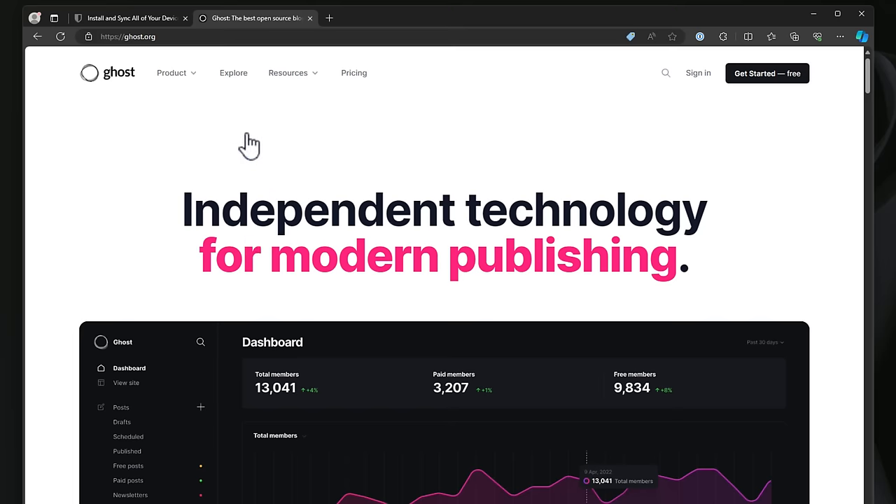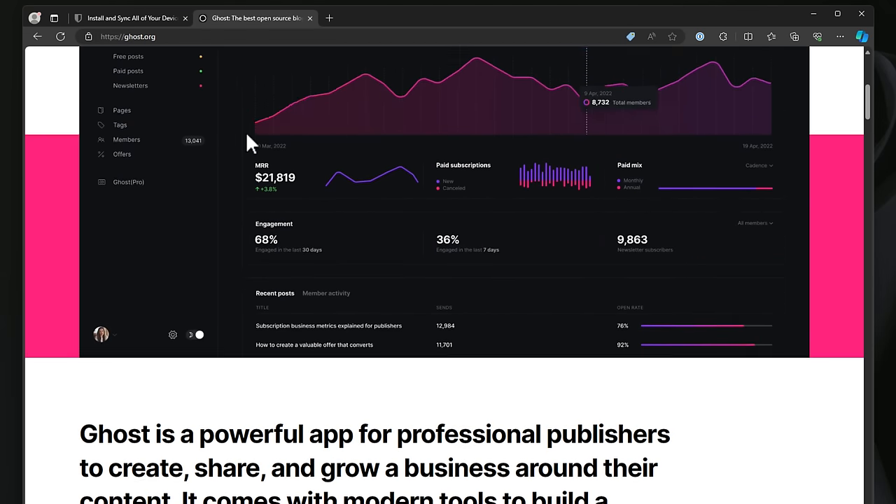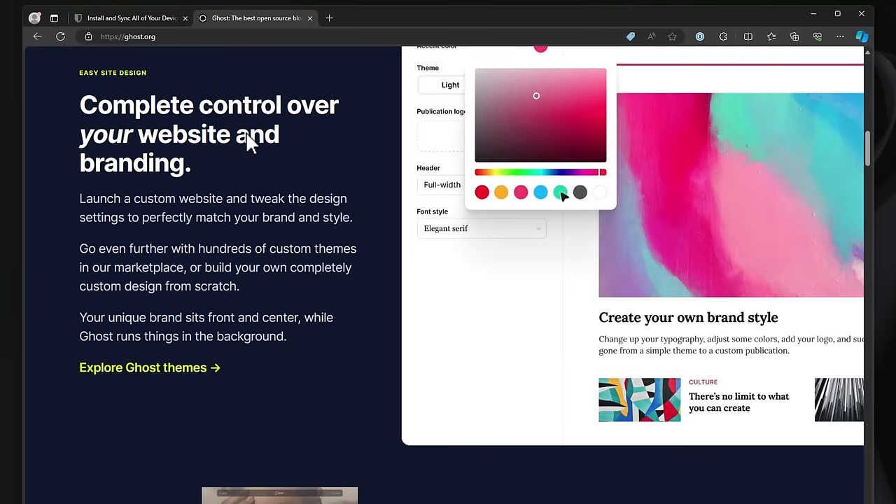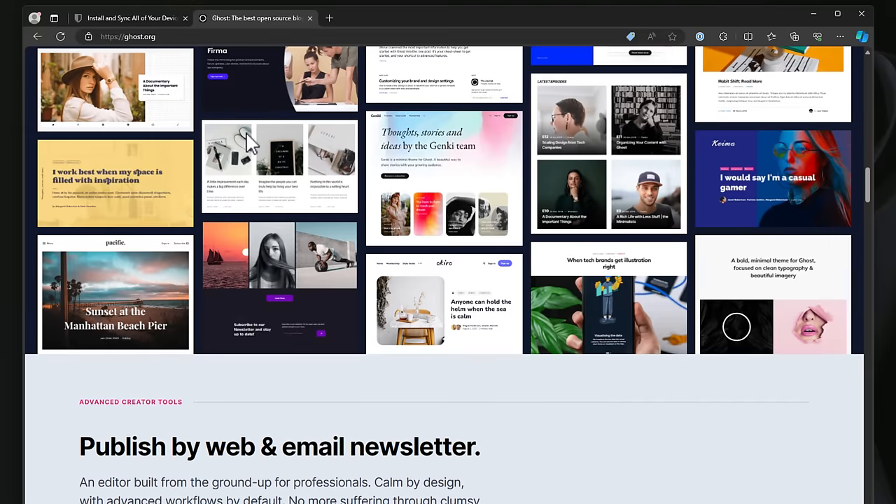Number nine is Ghost. Ghost is a powerful publishing platform designed specifically for bloggers. If you're into blogging or you want to self-host your own blog, it's a lightweight and SEO-friendly solution with a focus on simplicity and speed. Hosting Ghost inside of Docker allows you to keep full control over your content and your site management, providing a streamlined interface that lets you focus on writing and publishing rather than maintaining the environment.